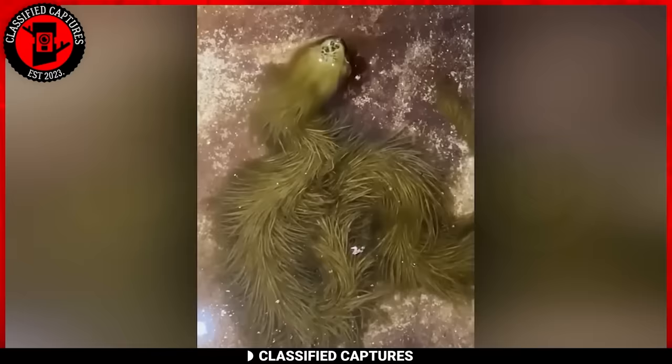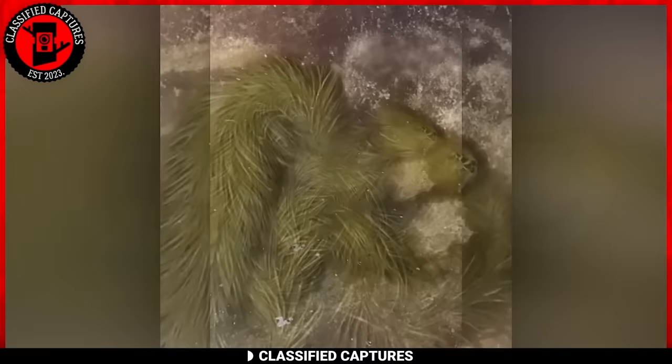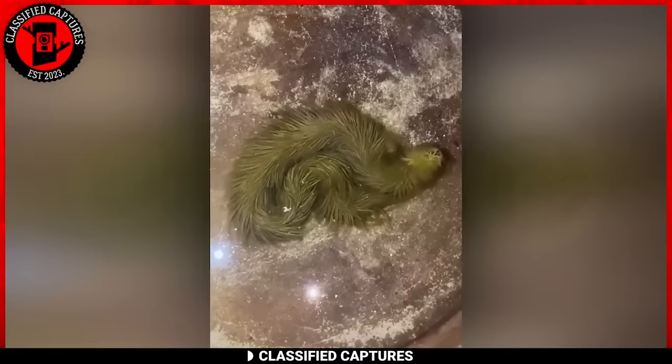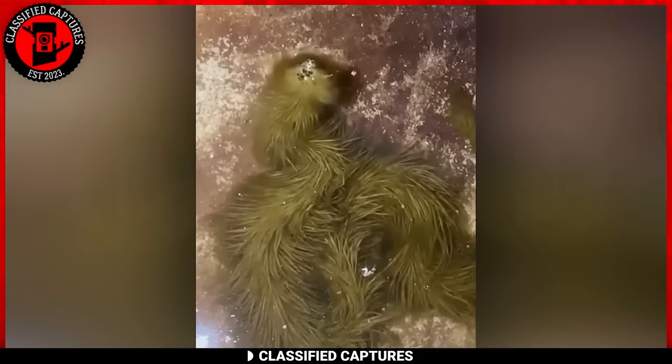This is what I like to call a curious capture. The footage was taken in Thailand, and its appearance as a snake covered in fur is indeed unusual. One possibility is that it might be a water snake or similar aquatic reptile covered in algae or plant material. However, the exact nature of this creature remains a mystery. What do you think we're dealing with here — is this real or is someone messing with us?